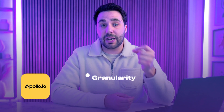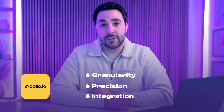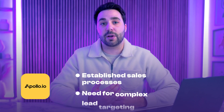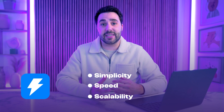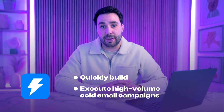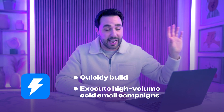So what's the final verdict? Apollo.io dominates in environments where granularity, precision, and integrations are critical. It's best suited for organizations with established sales processes that need complex lead targeting. On the other hand, Instantly's simplicity, speed, and scalability make it a better fit for businesses aiming to quickly build and execute high-volume cold email campaigns without diving into intricate sales processes and attribution.